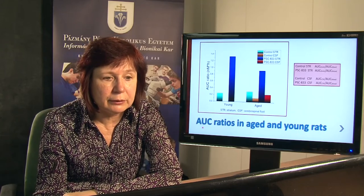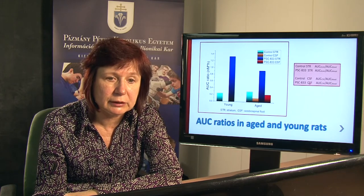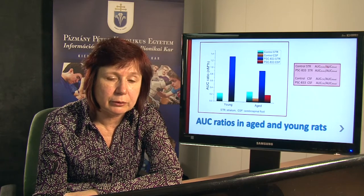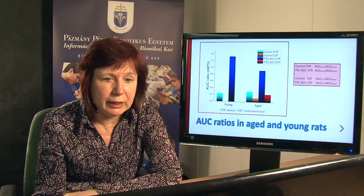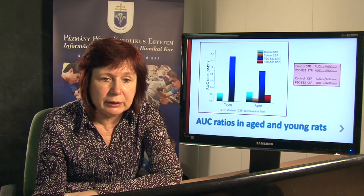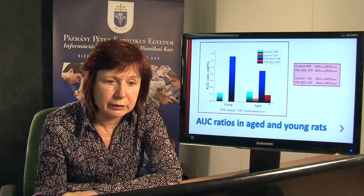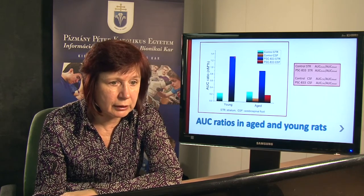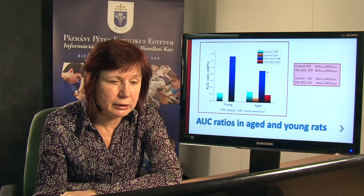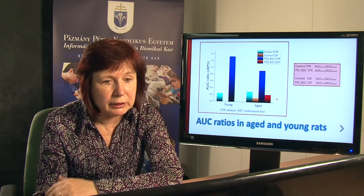Here you can see the AUC ratio values determined for the striatum and for the CSF. AUC brain to AUC blood was determined for the two blue columns, light and dark blue. AUC CSF to AUC blood was determined for the orange and red columns. The ratio increased significantly in both the young and aged animals, while the CSF level also increased but to a lesser degree.